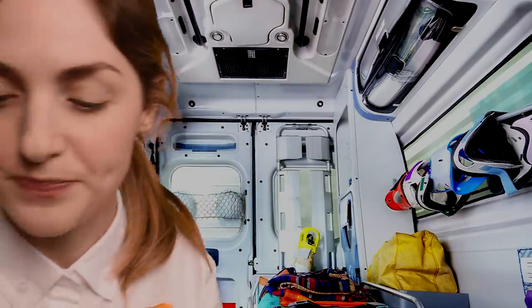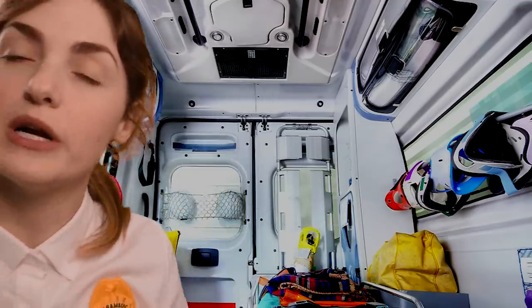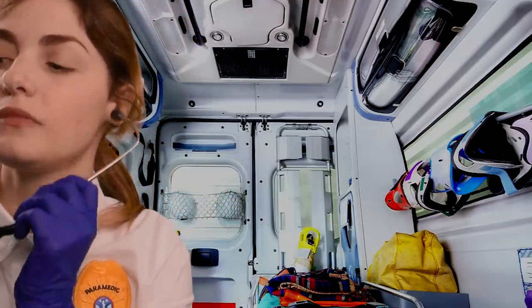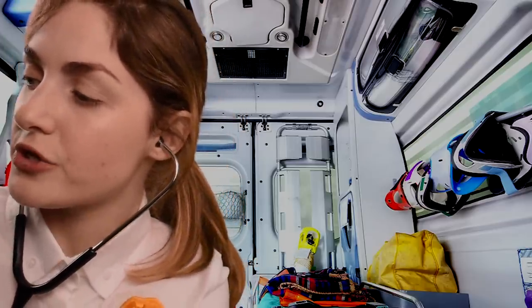Now I'm going to go ahead and put this pulse oximeter on your finger. This is going to measure your blood oxygen content and make sure that we don't need to administer oxygen to support you. Just put this on your finger. Now I'm going to check your blood pressure.